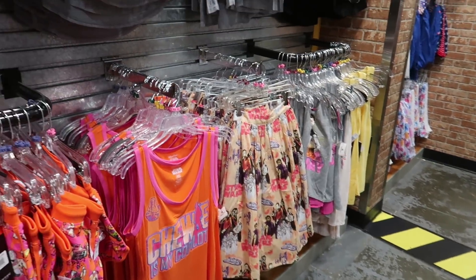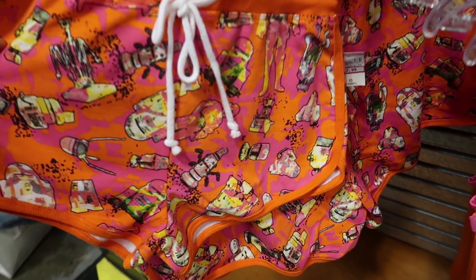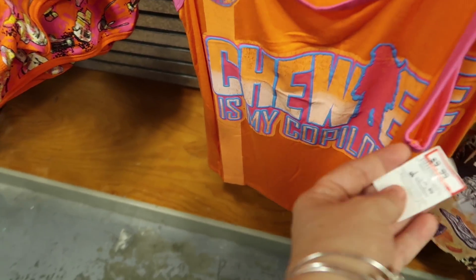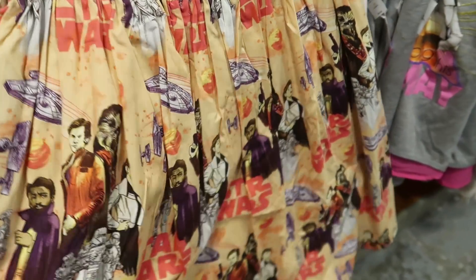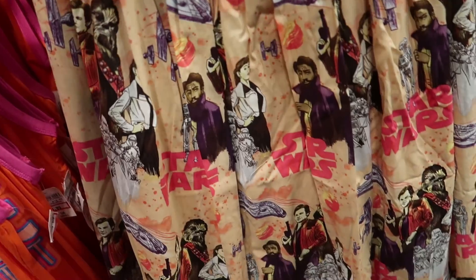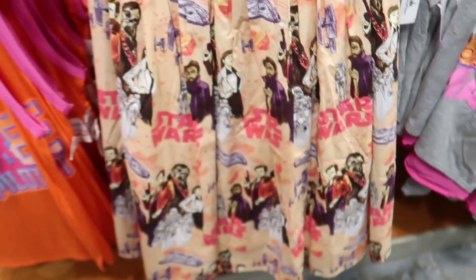They also have a whole bunch of new Star Wars stuff I haven't seen before. There are some very bright orange women's shorts at $12.99 — you will be seen coming! There's a 'Chewy is my co-pilot' matching tank top for $9.99. They also have a skirt from the Solo movie from Her Universe — the skirt is $24.99, was $78.